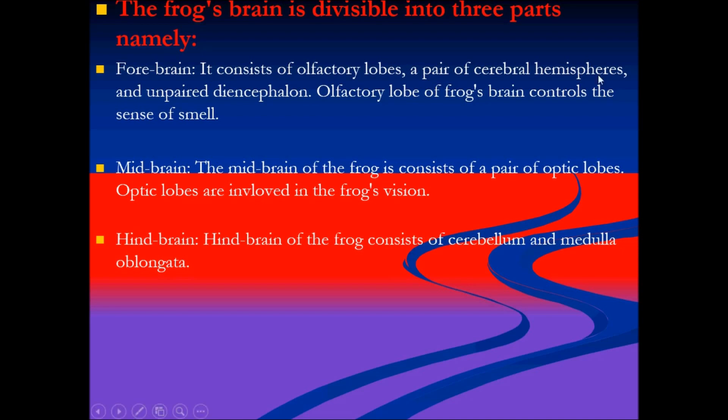The cerebellum is responsible for balance, equilibrium, muscle tone, and voluntary movements. The medulla oblongata, unlike the cerebellum, is responsible for involuntary activities such as breathing and heart rate.